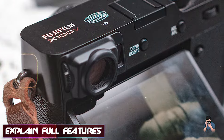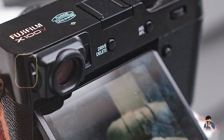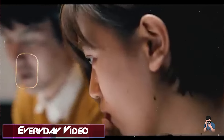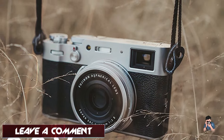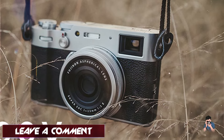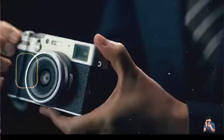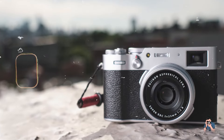Key features: The X100V features a 26.1 MP APS-C X-Trans CMOS 4 sensor and X-Processor 4, providing high-resolution images with excellent detail and color reproduction. Its fixed 23mm f/2 lens, equivalent to 35mm, is perfect for street photography, offering a versatile focal length for a variety of compositions. The camera also boasts a hybrid viewfinder combining optical and electronic viewfinders, and a tilting touchscreen for flexible shooting angles.